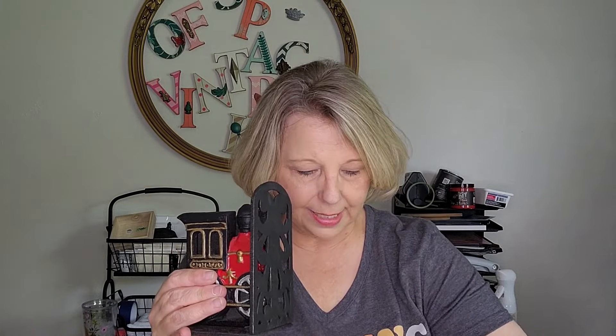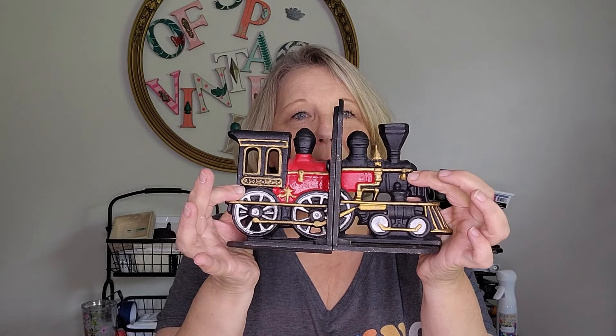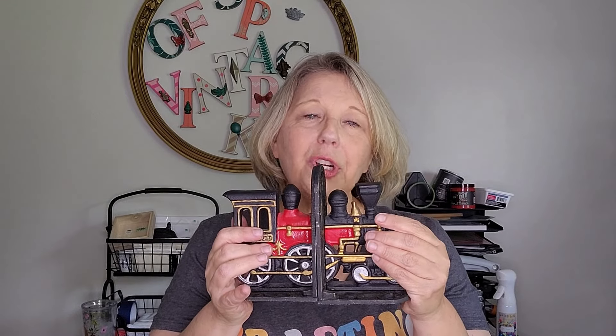My booth in Plant City, Florida is Collins Street Junction, which is an old train station. So when I came across these beautiful cast iron bookends, I could not pass them up. They are actually very heavy — just gorgeous cast iron bookend sets. The paint looks vibrant and amazing. I think they're going to do really well at Collins Street Junction. We have a lot of train collectors, car enthusiasts, and vintage enthusiasts in that town, so I'm really excited to see how those do.